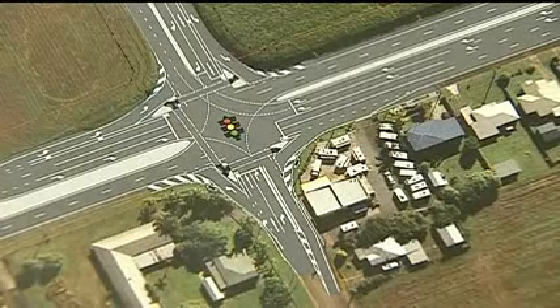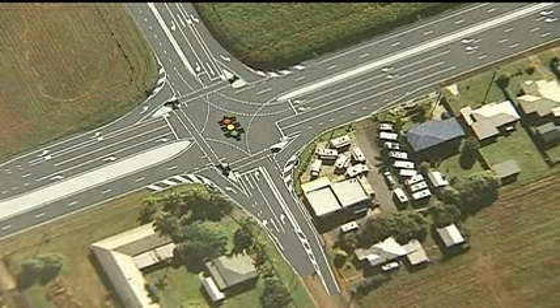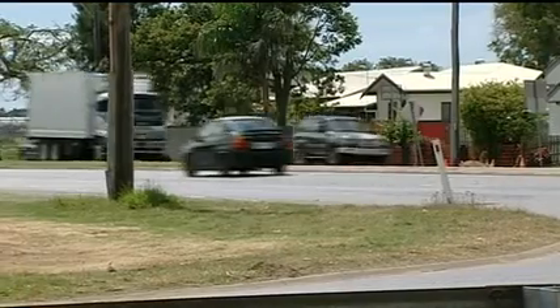Council hopes this will take some of the pressure off inner city infrastructure. Instead of having traffic going across the bridges and increasing the flow and density there, this way there'll be a quite large residential area south of the river.